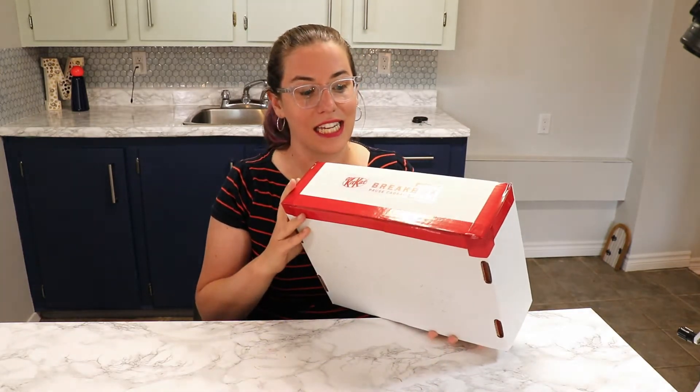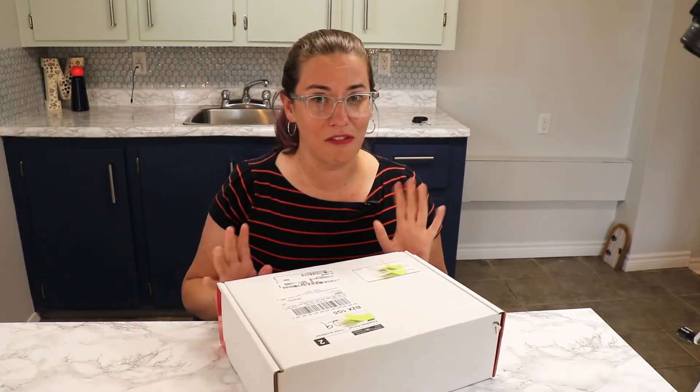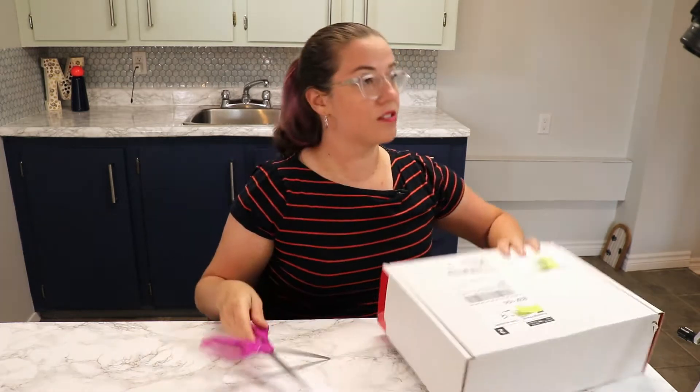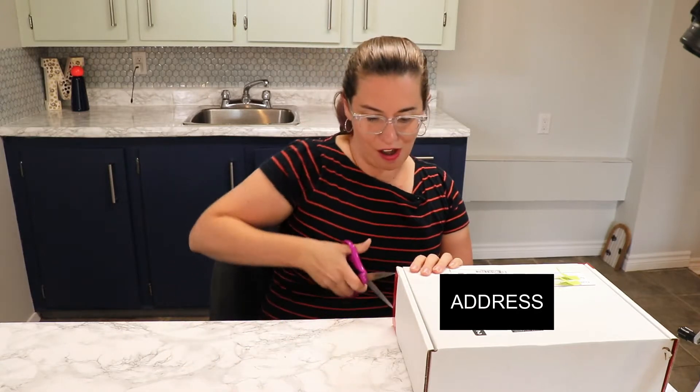That was a KitKat break box. The idea was you send it to someone who needed a break. I thought this would be a fun unboxing so everyone can see what you got. This was a limited edition thing that they sent out to people. It came super fast — I got this in like four days. Obviously they were ready to go and just slapped on the labels.